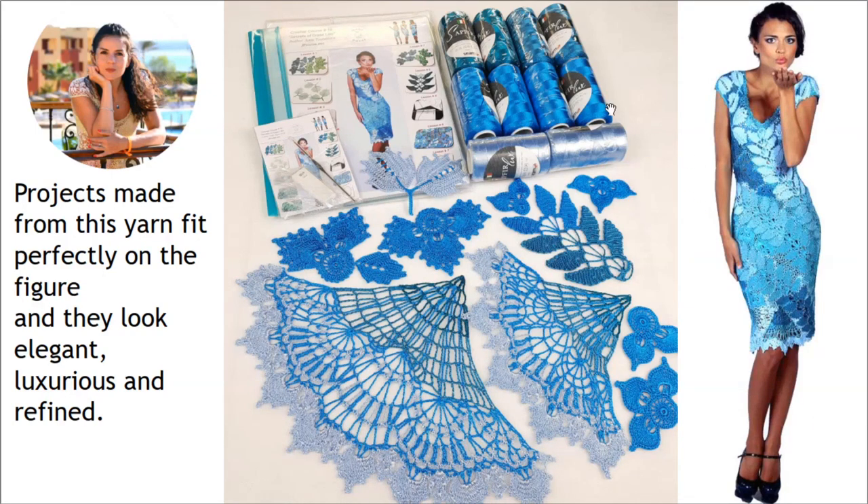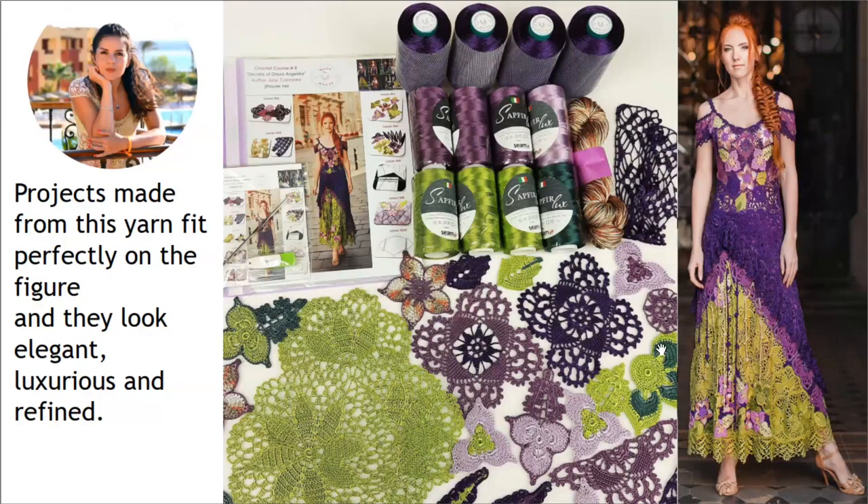Here you can see dress Lids, which I made from Sapphire Luxe — I used a few different colors and I really love this design. This dress looks really perfect. And here we have something really special — one of my favorite dresses, dress Angelica, in very bright colors with an interesting design. For this dress I also used 100% Italian viscose: Sapphire Luxe, Filati, and Chelabi, with two main colors — purple and green — plus a few additional colors.